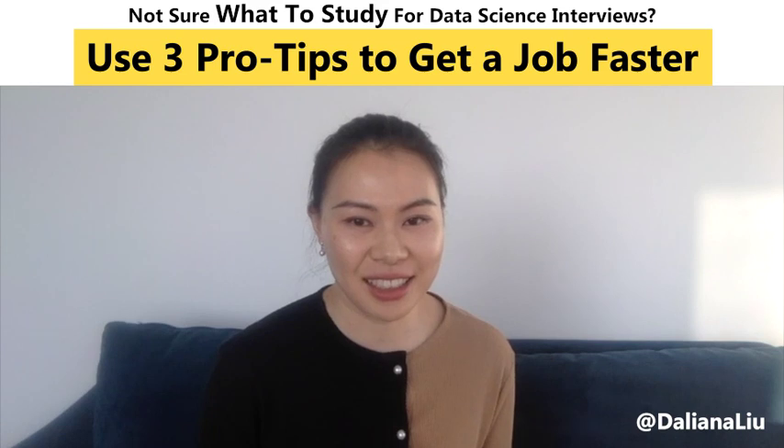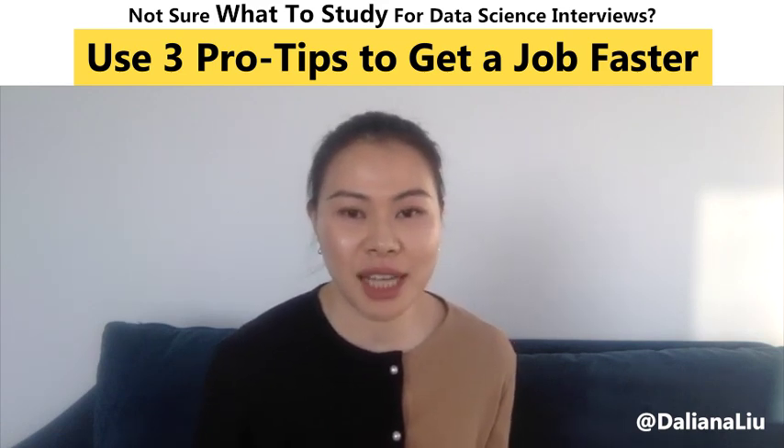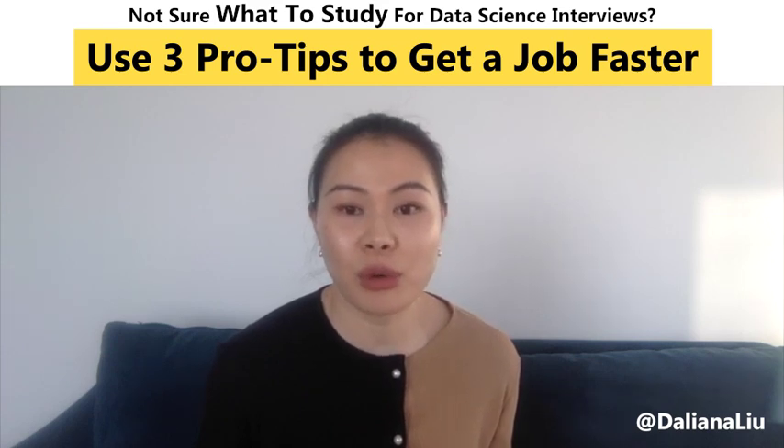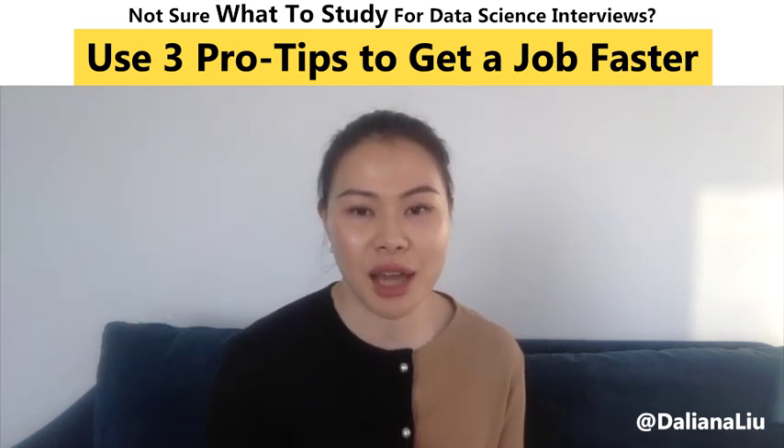Hello everybody, this is Dalianna. There are so many tutorials and new techniques every day, and as a new data scientist it can be very overwhelming to decide what you should study. Today I'm going to provide three pro tips to save you a lot of time.